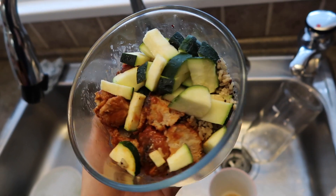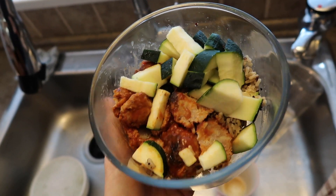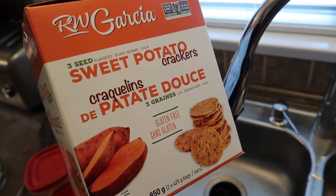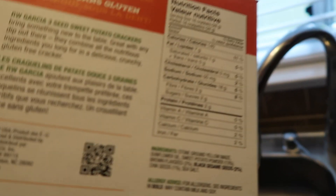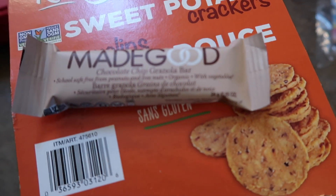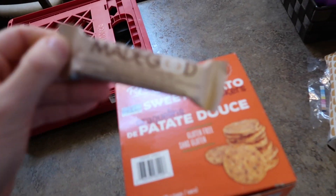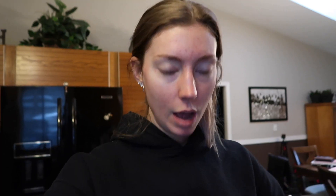For lunch I'm bringing leftovers: wild rice, cooked zucchini, and no-chicken meatballs. I also have apples with peanut butter. I'm bringing gluten-free sweet potato crackers with hummus — they look amazing, taste so good, and the macros are pretty good too. I'm obsessed with granola bars, so I'm also packing the Made Good chocolate chip granola bars — they're vegan and gluten-free, and they literally have vegetables in them but taste like a chocolate bar. I'm also cutting up some carrots for hummus.